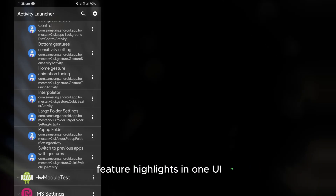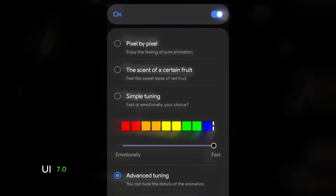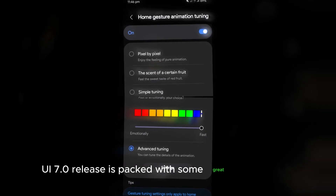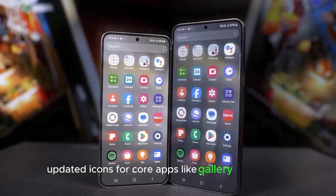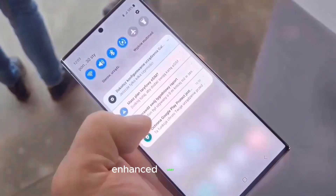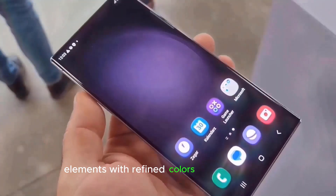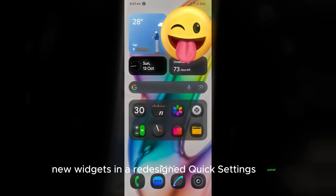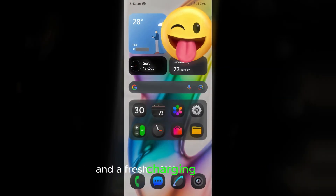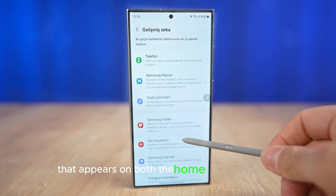This One UI 7.0 release is packed with some great new features: updated icons for core apps like Gallery and Camera, enhanced user interface elements with refined colors and blur effects, new widgets and a redesigned quick settings panel, and a fresh charging animation that appears on both the home and lock screen.